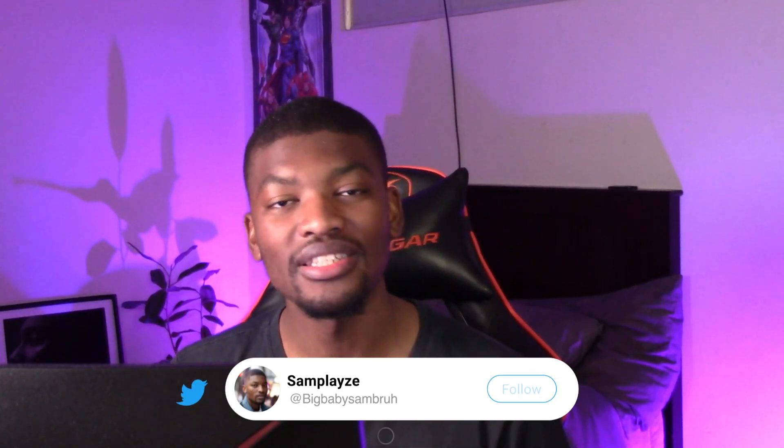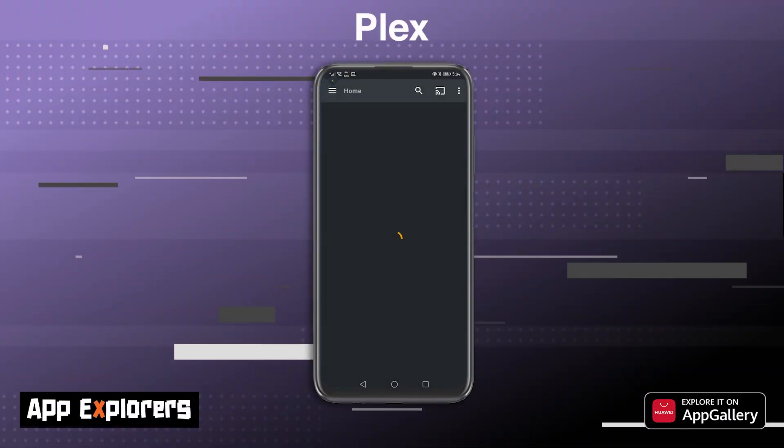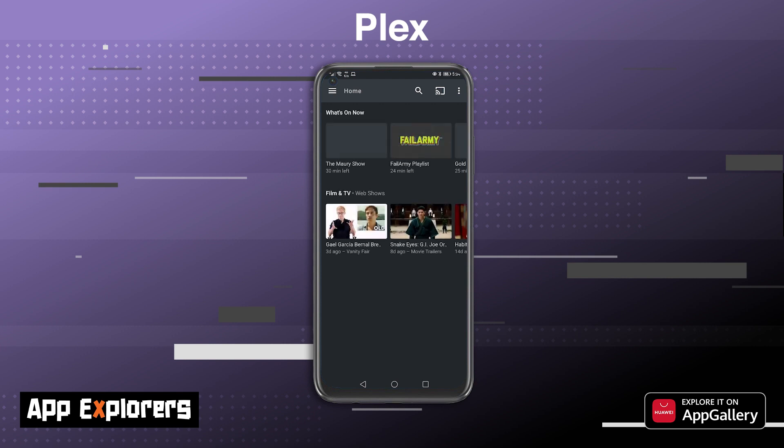If you haven't yet seen his channel, I urge you to head over to Twitch and check out Sam Plays. I've asked him to give us a lowdown on the Plex app, and this is what he had to say. We've been long-time fans of the app Plex here at App Explorers. Plex is an app that allows you to run your own media service, which lets you watch your own content on any device you own, anytime, anywhere.